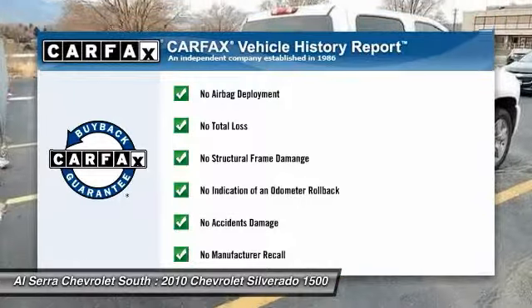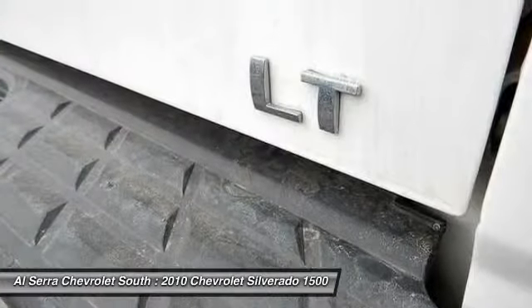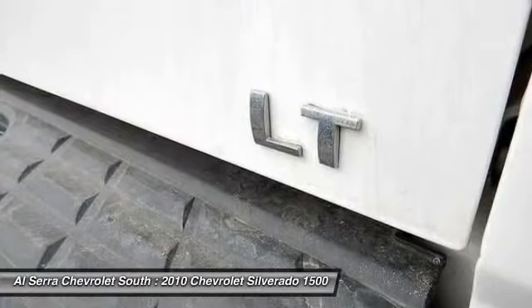This vehicle qualifies for the Carfax buy-back guarantee. Wouldn't you look great in this vehicle? Stop in today and see for yourself.